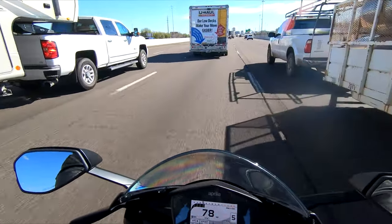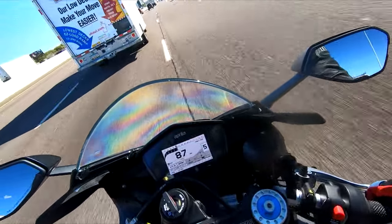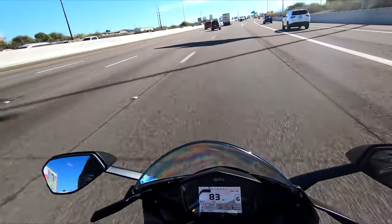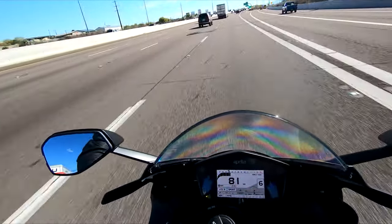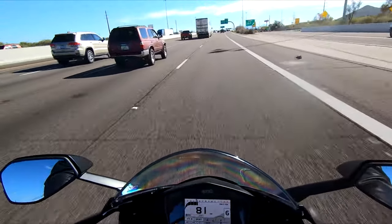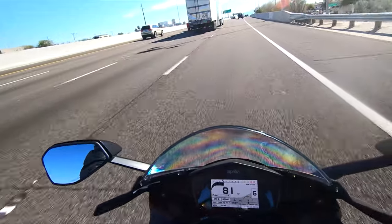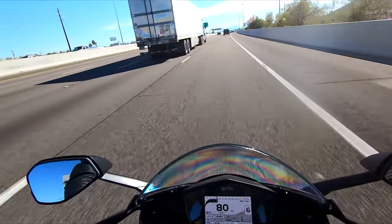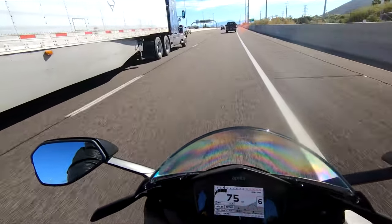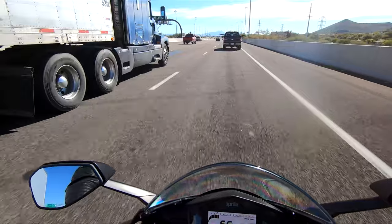The sound it makes is great, and this is just a slip-on exhaust, so it's only going to get better once I get the full Akrapovič titanium exhaust on it. I'm going to take you guys along with me on this journey of my own personal bike build. This is not going to be auctioned off — I love this bike and it's mine, so I'm making it how I want it.